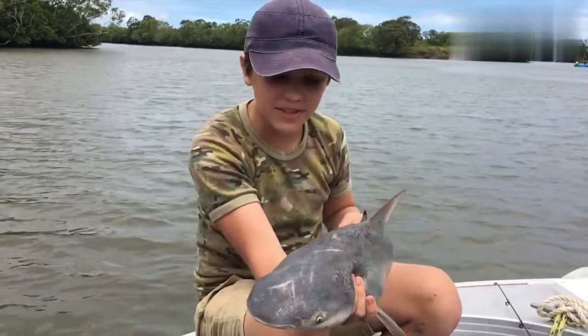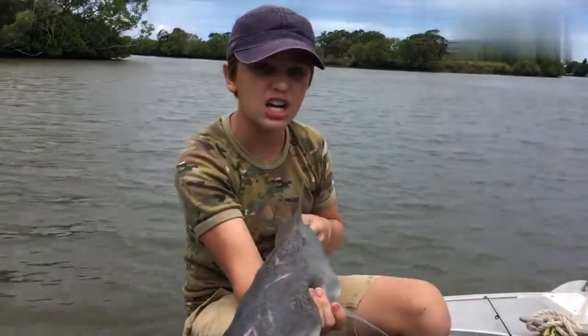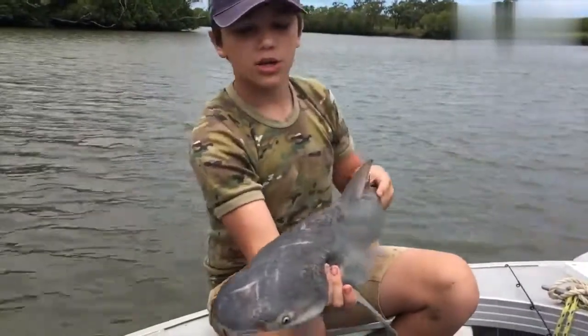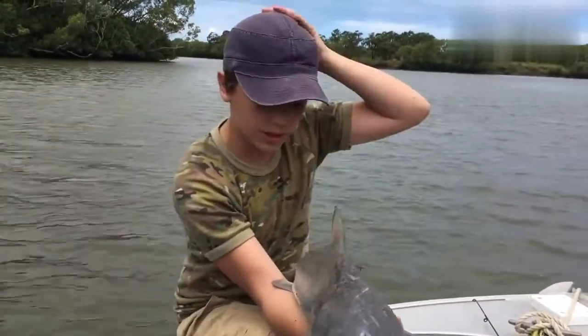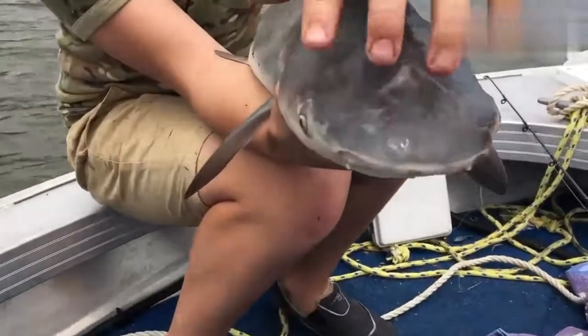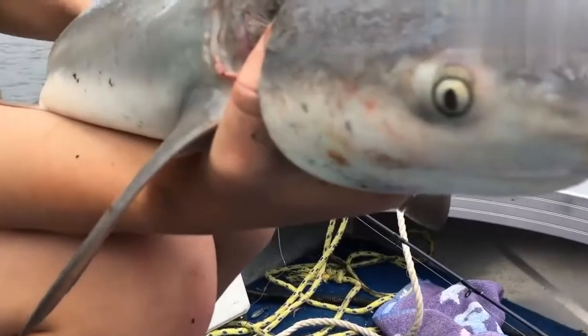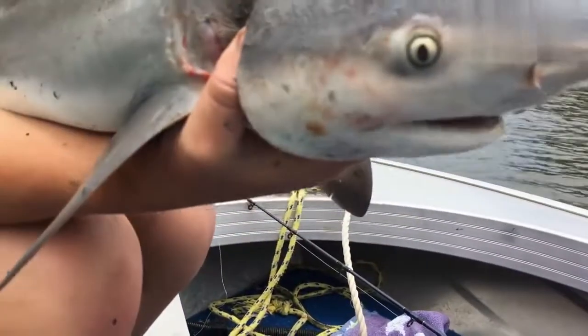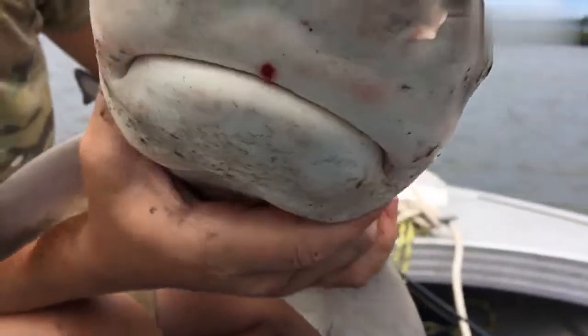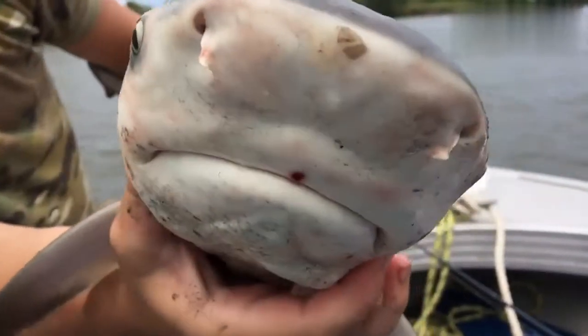One of the amazing things about these guys is they're the only shark that can actually go in fresh and salt water, so it's a really cool creature — they're really adapted to it. And see just this big nose at the front here, that's covered in sensors which helps them pick up their prey, all movements in the water and everything like that. And the other reason why they're such an amazing predator is because of these teeth.